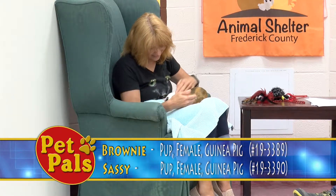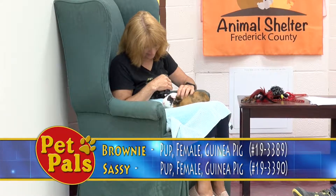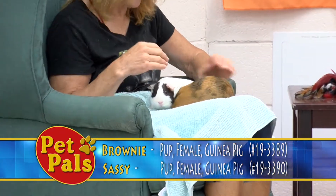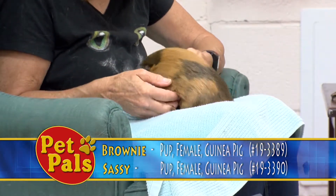Right now we have several guinea pigs. Most of them are male with the exception of these two. These guys are Brownie, who is obviously the brown one, and Sassy. They came in about a month ago with two other female guinea pigs and they all previously lived together.